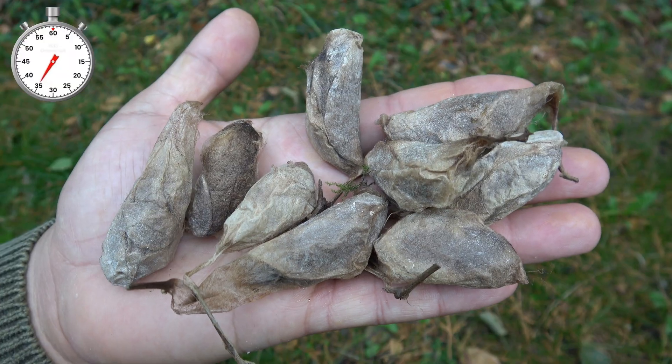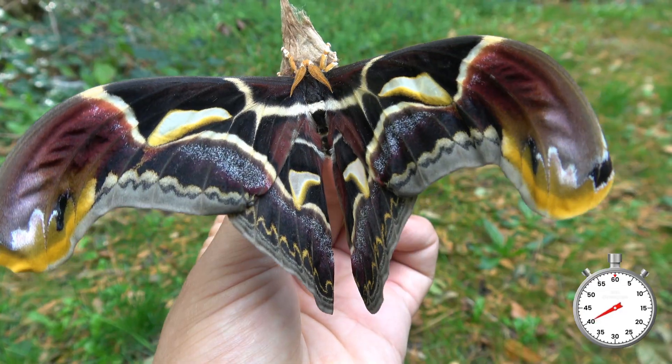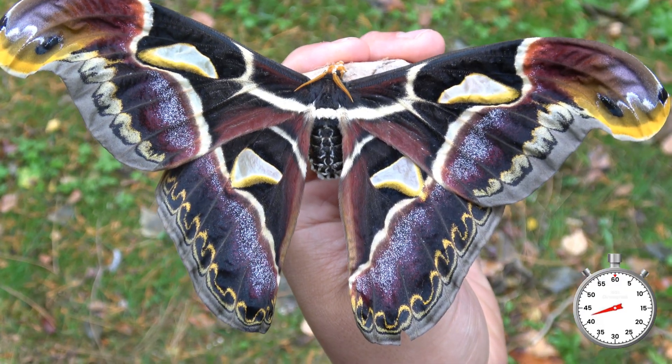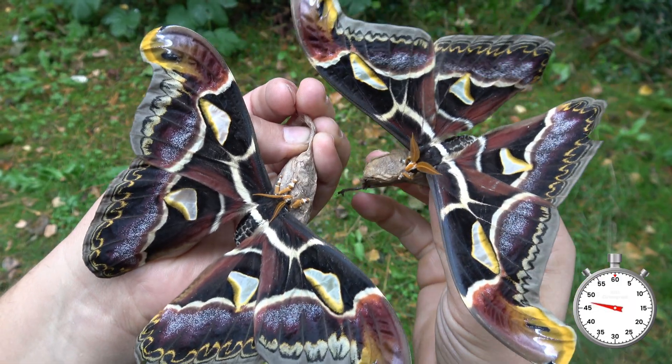These are the cocoons, and the cocoons transform into these amazing moths. This right here is the male, and this is what the female looks like. They are genuinely some of the biggest moth species I have ever raised in my life.